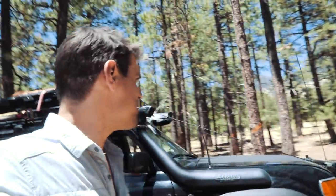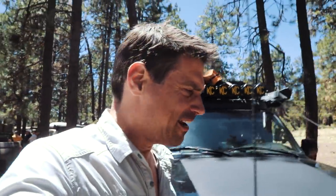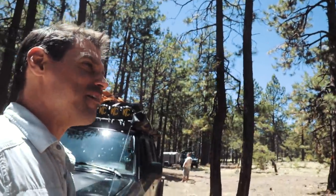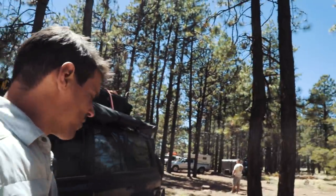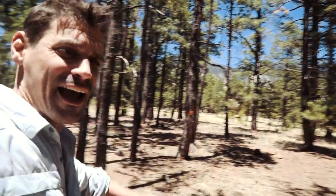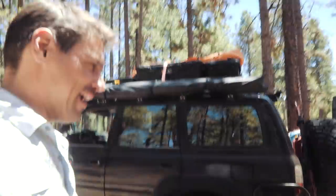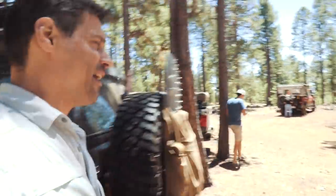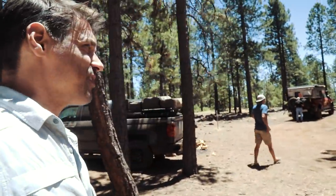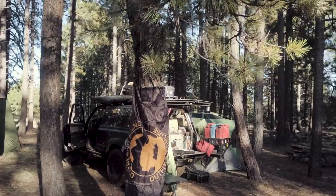We're at 8,200 feet — actually 8,400 feet. We just got here and this place is awesome. I've never been here before. We're in a pine forest, we've got the mountains in the background, and it is dispersed camping. This is just a fantastic spot. Really stoked.